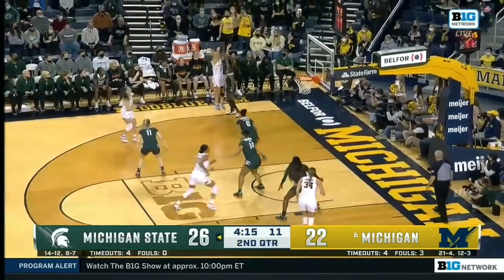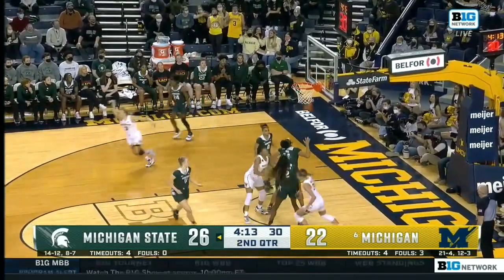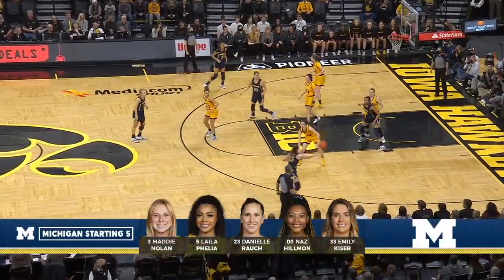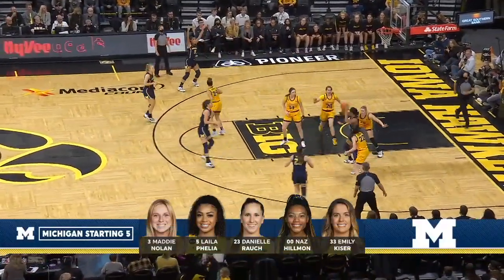There's a long kick to Maddie Nolan — catch and shoot three, and it's down. 46 points in Crisler Arena — that was amazing by Caitlin Clark.